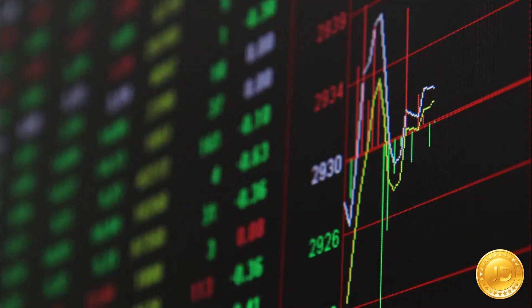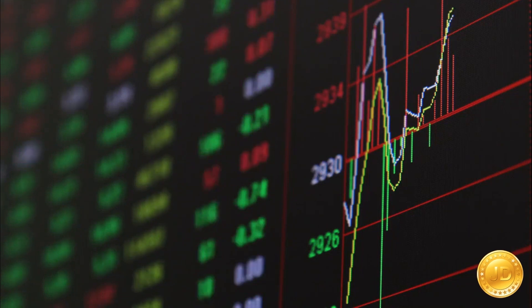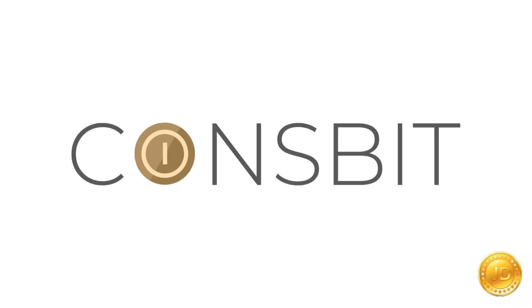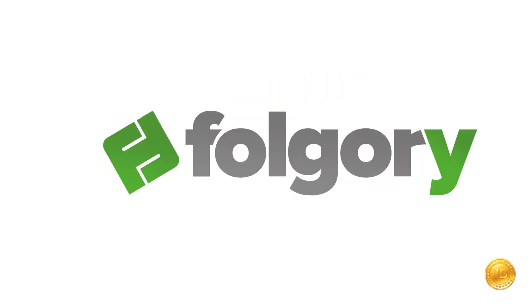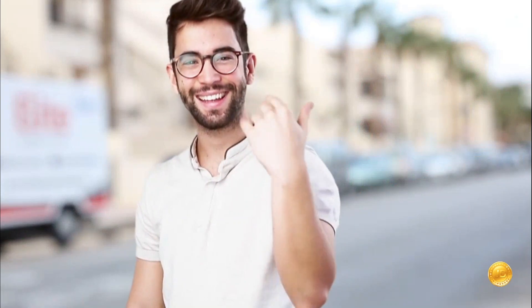JD Coin is currently available on the following exchanges: Coinsbit, Bilaxy, FatBTC, Vindax, EtherFlyer, Folgory, and CatX. Come with us on this journey to a world of faster processing and sustainable technology.